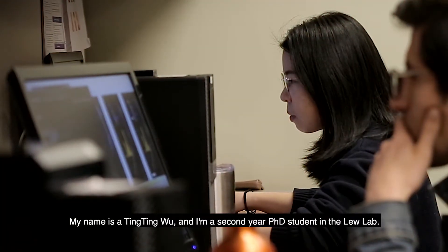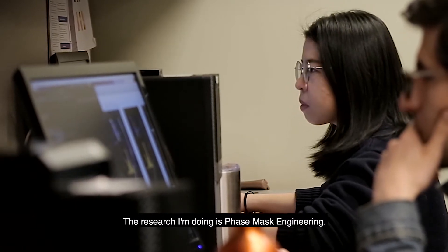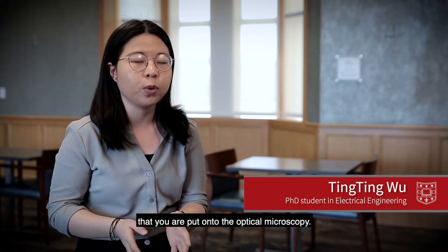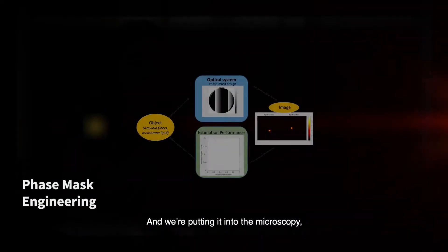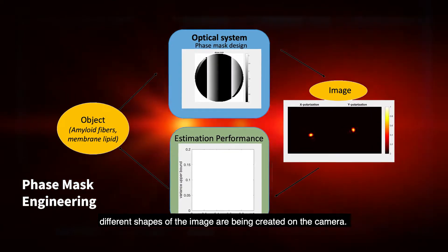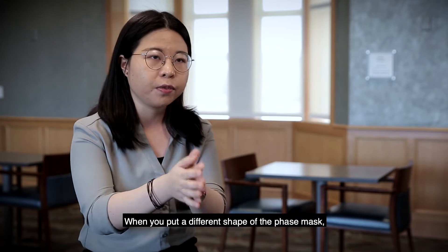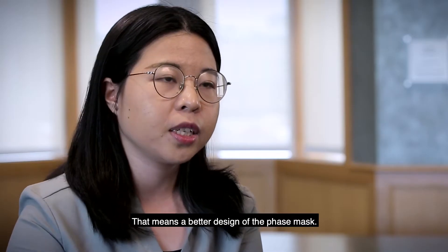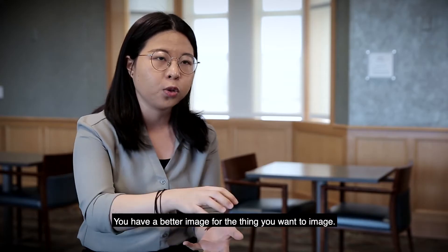My name is Ting Ting Wu and I'm a second year PhD student in the Lu lab. The research I'm doing is phase mask engineering. It's an optical component that you put onto the optical microscope, and when you put it into the microscope, different shapes of the image are created on the camera. When you put a different shape of the phase mask, you get a different shape on the microscope.